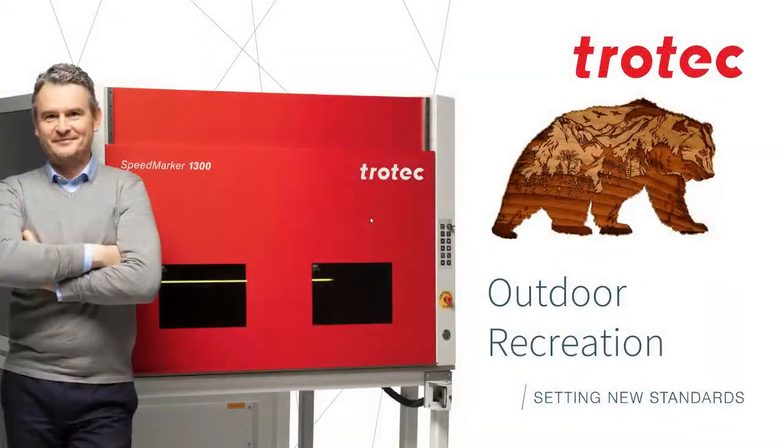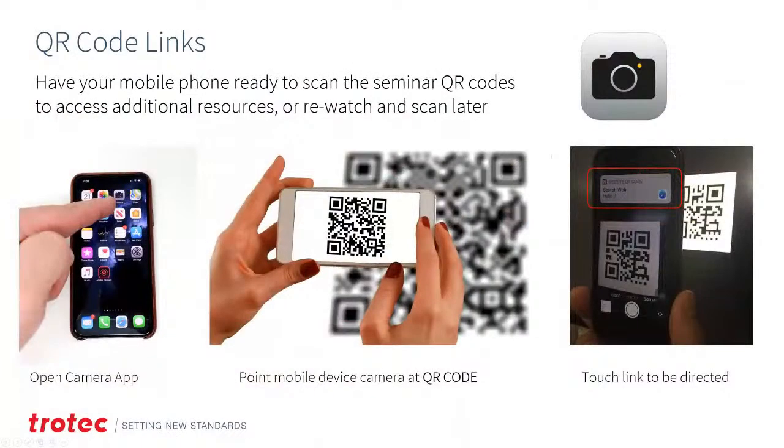Let's go ahead and get started on our brand new seminar for January's third Thursday titled Outdoor Recreation. This seminar is brand new. It covers all different types of materials, applications, processes, wavelengths, and types of lasers specifically for doing outdoor recreation-type applications.